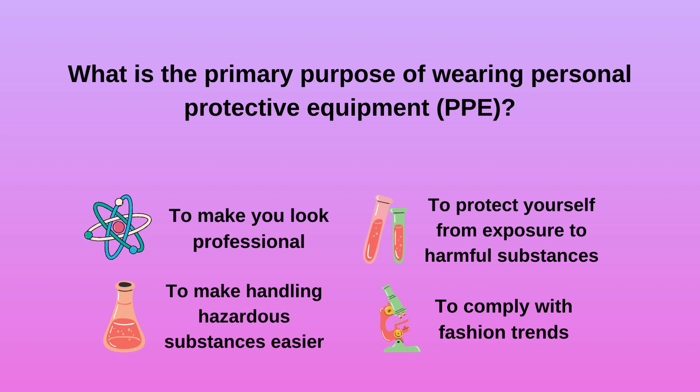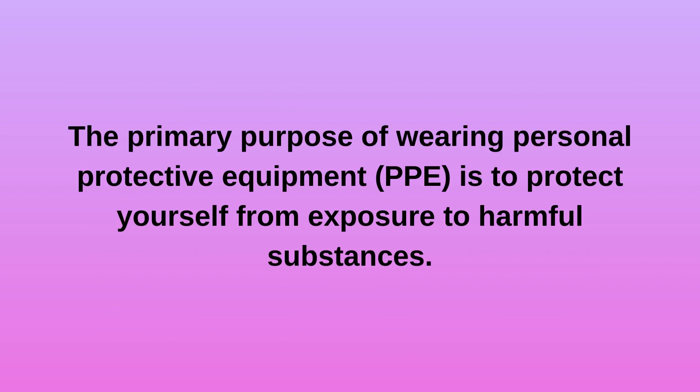Question 1. What is the primary purpose of wearing personal protective equipment (PPE)? a. To make you look professional. b. To make handling hazardous substances easier. c. To protect yourself from exposure to harmful substances. d. To comply with fashion trends. The primary purpose of wearing PPE is to protect yourself from exposure to harmful substances.